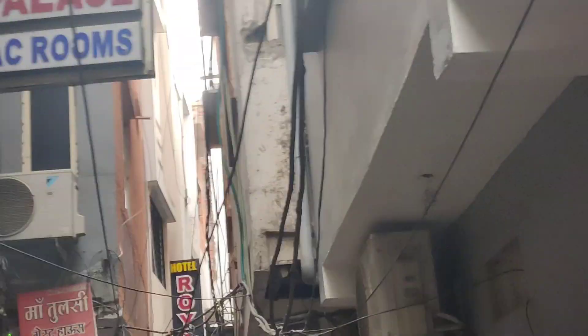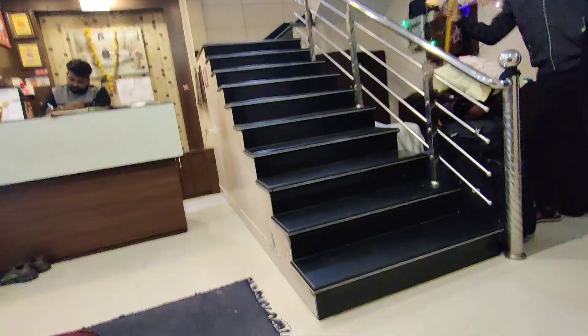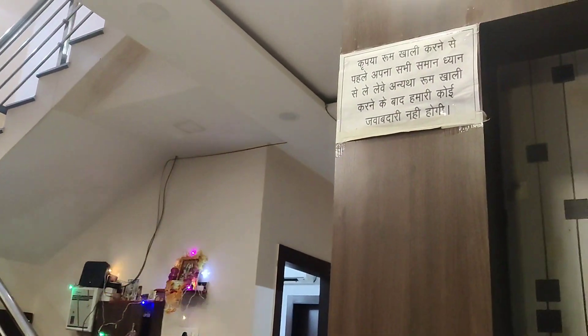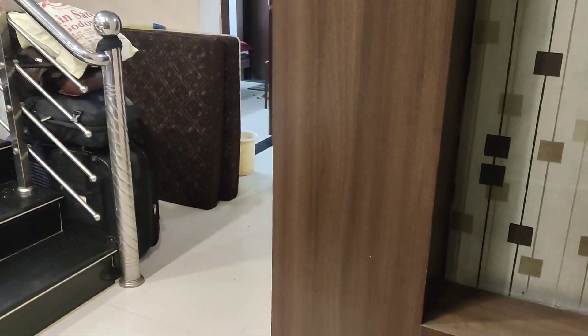While on the way you will find a number of hotels and dharamshalas as well, so you can book your preferred option accordingly. This is the reception of the hotel. The staff was very friendly and the hotel was very clean. They showed us three or four rooms before letting us decide which room we would stay in.